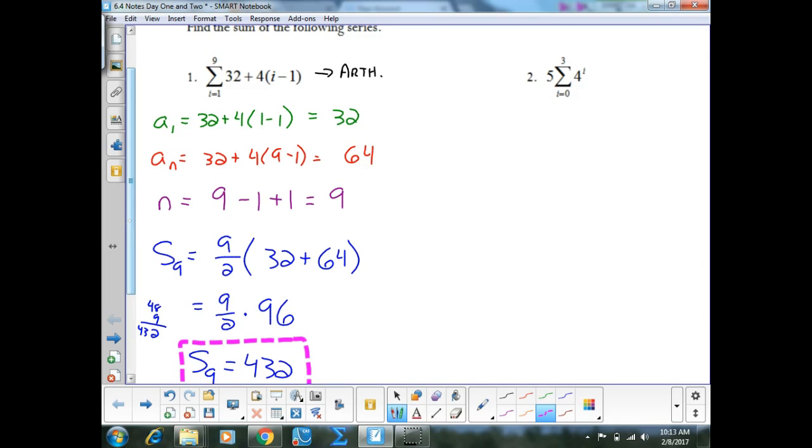Second one then. Since the exponent has the variable, this is a geometric sequence, so I have two formulas from my half sheet.